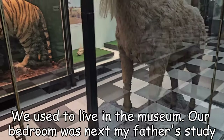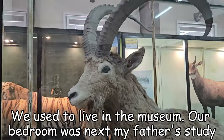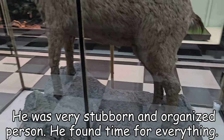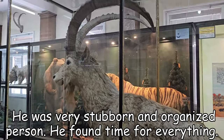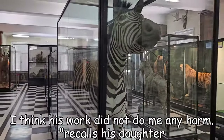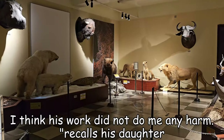We used to live in the museum. Our bedrooms were next to my father's study. He was very stubborn and organized person. He found time for everything. I think his work did not do me any harm — recalls his daughter.